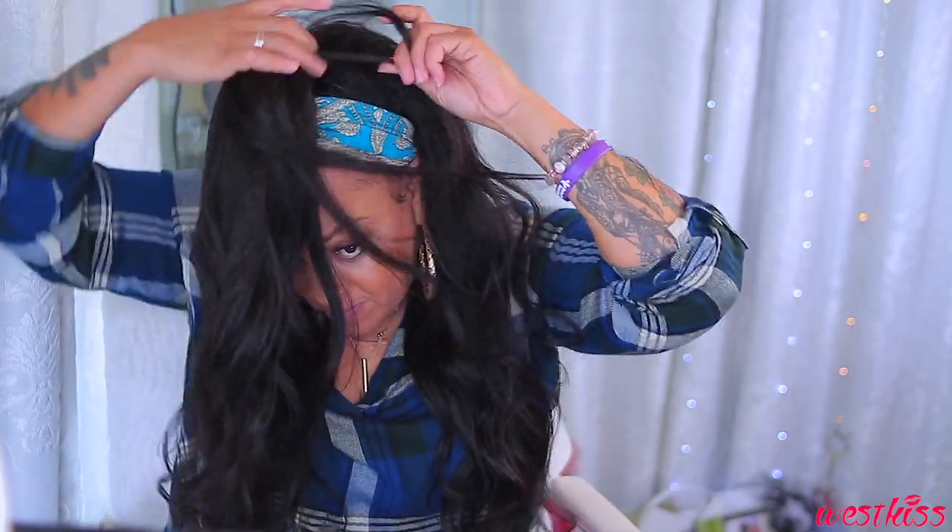I decided to go ahead and do a half-up half-down ponytail. She looks major cute! I'm really feeling the flow of this hair, but it's time for a quick break.